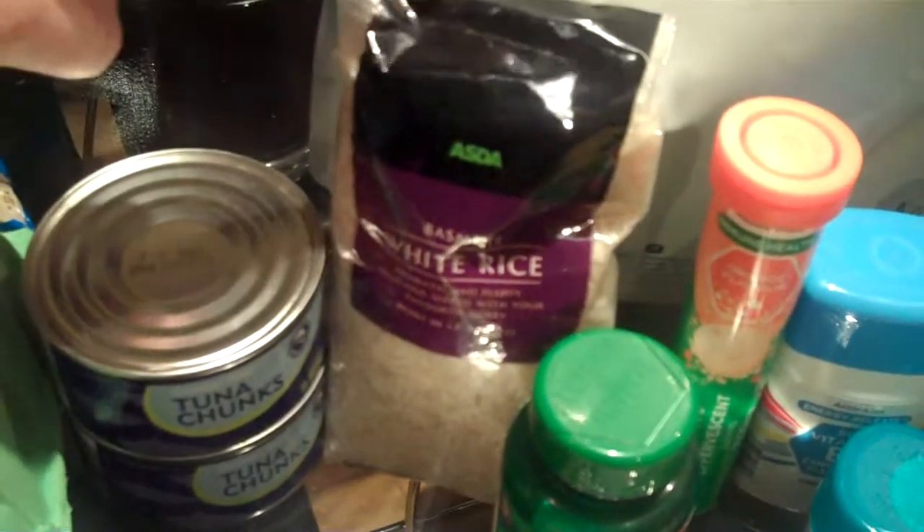I've got my basmati white rice, and I checked out that the carbohydrates are actually lower in the basmati rice than the long grain rice, so that was interesting. I've got some chicken breast fillets here. Now I won't normally be getting these — this is just to get me started, because they actually do contain a little bit of salt, so I won't be getting them again. I'm going to be getting my chicken breasts from my local butchers, because there's no salt, no water added, just pure, simple chicken breasts.